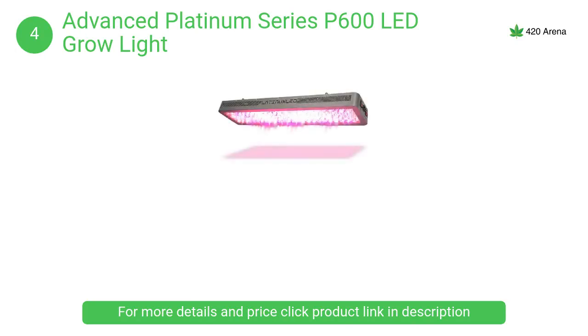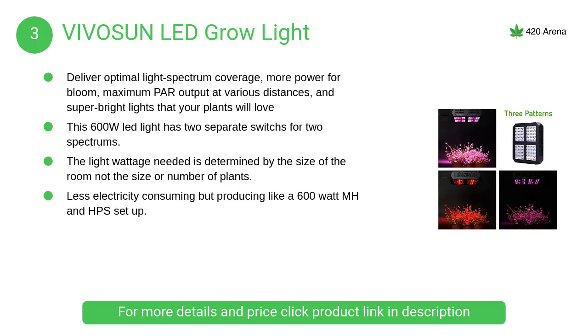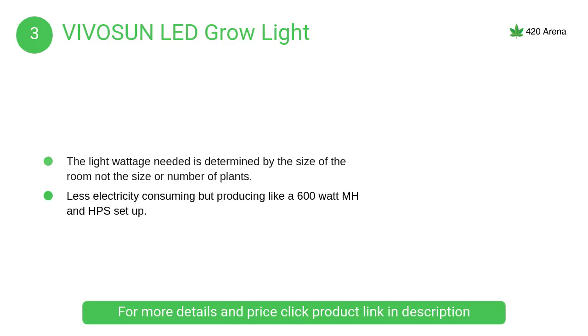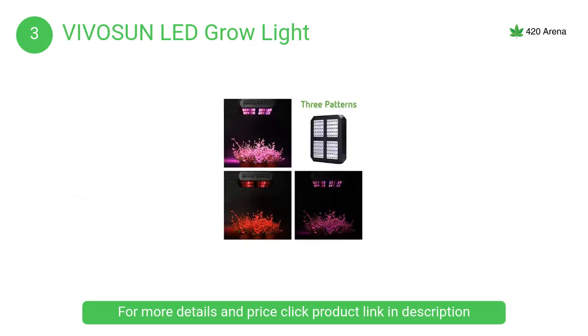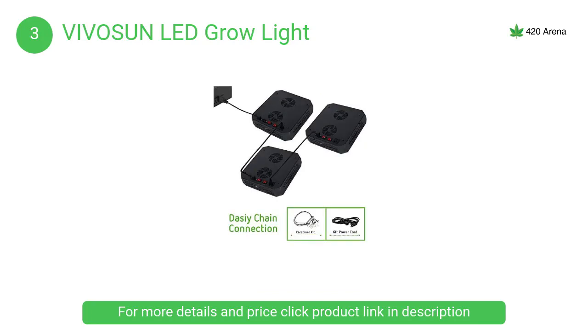At number 3, the Vivison LED grow light. LED grow lights are a relatively new type of grow light which produce better quality buds and bigger yields while using less electricity and producing less heat than traditional grow lights.